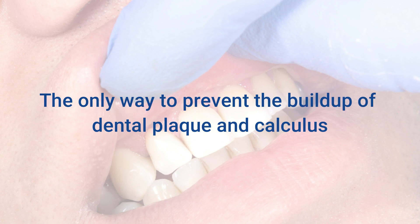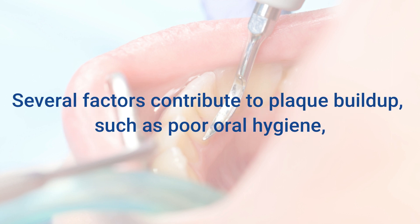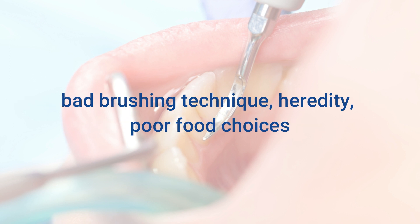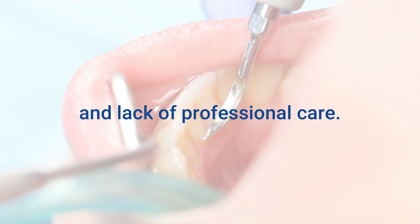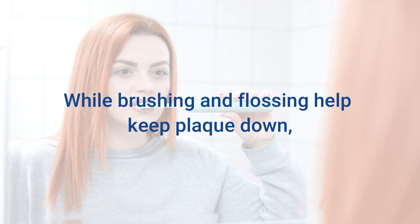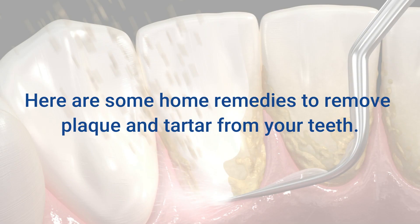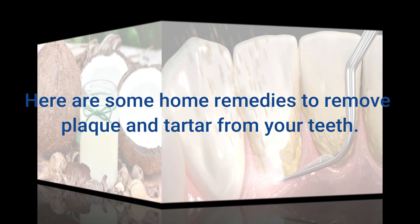The only way to prevent the buildup of dental plaque and calculus is to follow your oral hygiene regimen. Several factors contribute to plaque buildup, such as poor oral hygiene, bad brushing technique, heredity, poor food choices, and lack of professional care. Once the tartar has mineralized on your teeth, it is extremely difficult to remove. While brushing and flossing help keep plaque down, there are some natural remedies that can help too. Here are some home remedies to remove plaque and tartar from your teeth.